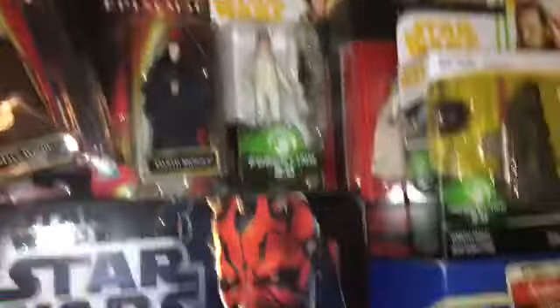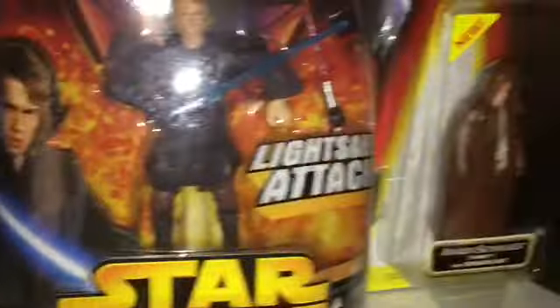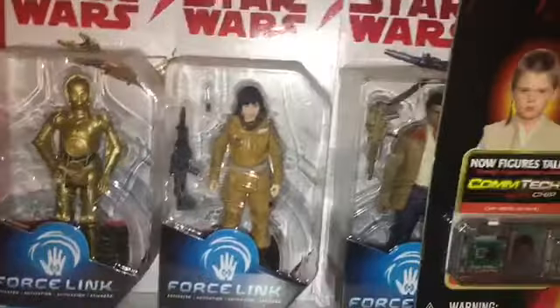Then some episode one figures. Then I have like practically all the Force Links — not the 2.0s, but the first one. Behind all these, I know I'm missing for a fact like the Obi-Wan, the Darth Sidious, and the Yoda. I think those are the only three I'm missing.